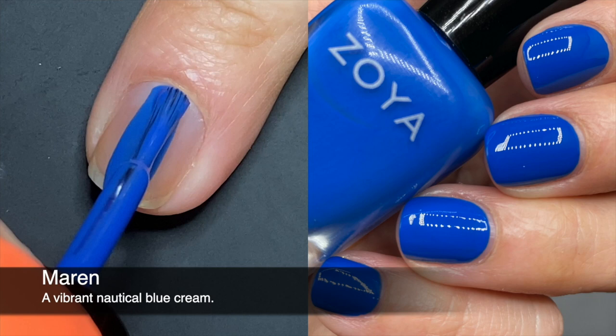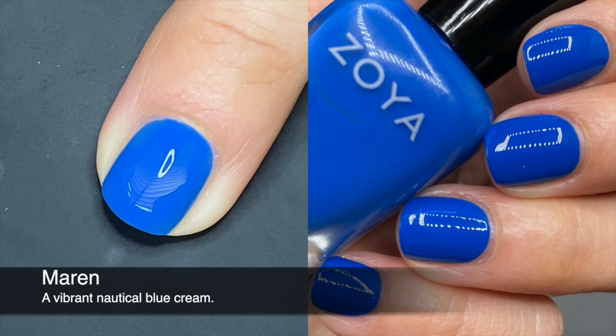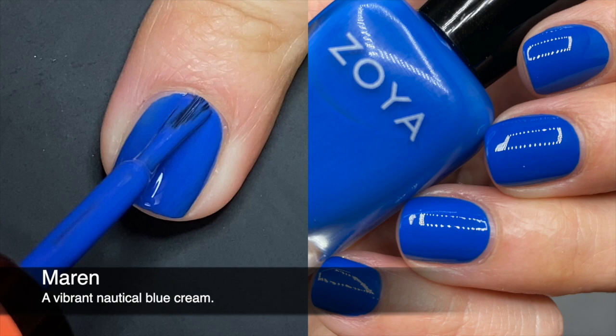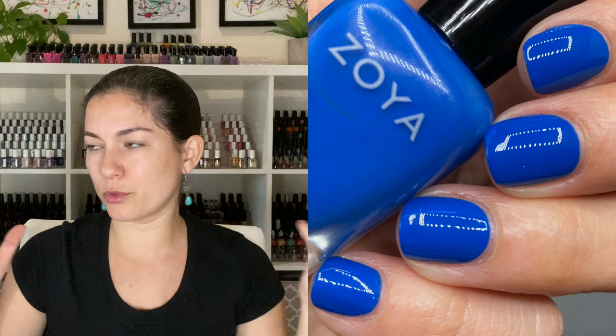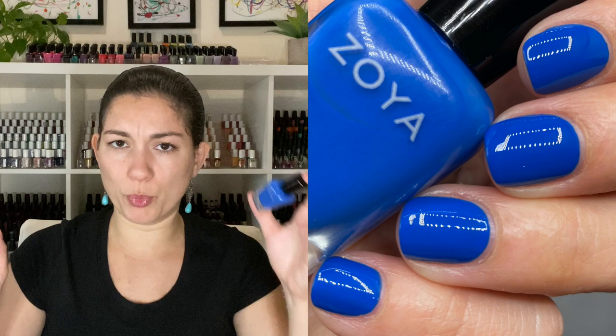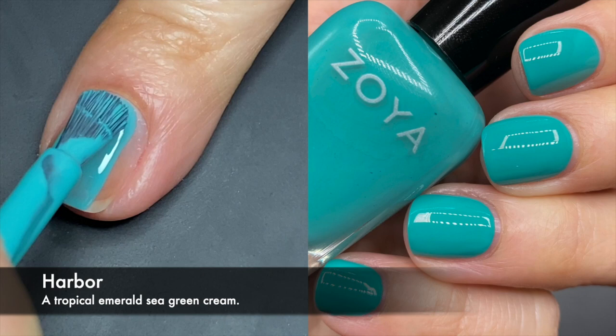Marin was opaque for me in two coats — it's a beautiful blue. It probably reminds you of Walker from last year's Summer 2019 Barefoot Collection; I have a comparison on my Instagram. It is not a duplicate though. I don't have any other Zoya blue that's a duplicate of this in my collection. Good solid blue, feels summery, opaque in two coats — great solid polish.